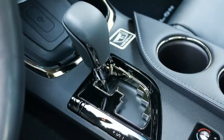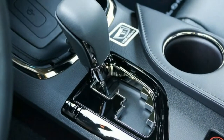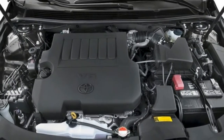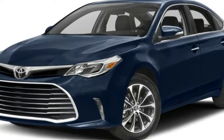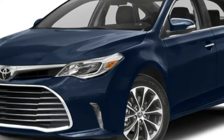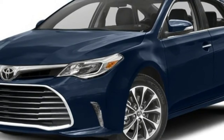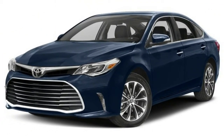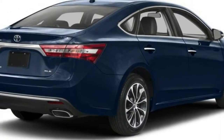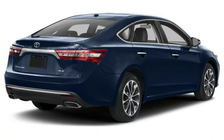Smooth running and strong, the well-known 3.5-liter V6 produces 268 horsepower and 248 pound-feet of torque. The six-speed automatic transmission features a sport shift mode and paddle shifters. Throttle-blipping smooths the downshifts. Eco, Sport, and Normal modes alter the Avalon's throttle response, shift feel, and steering.